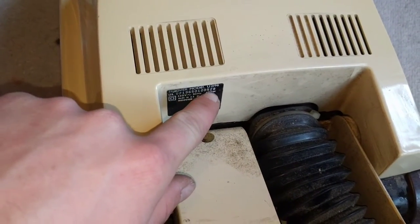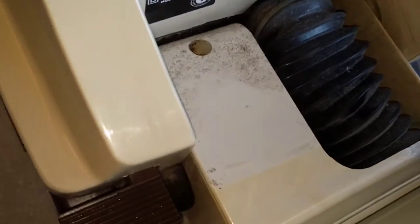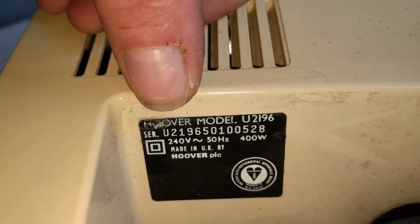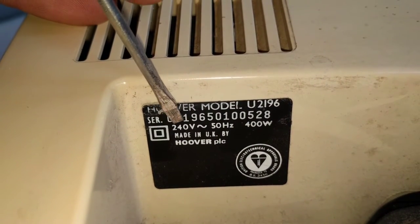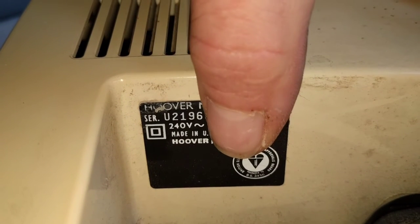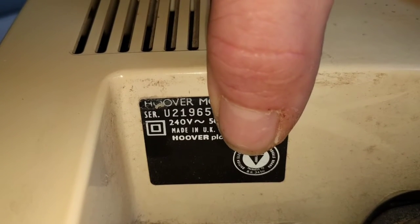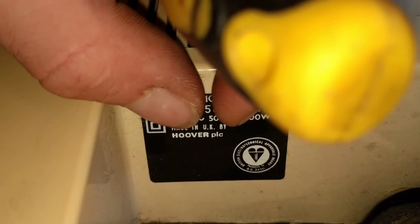We have a U2196. Let me take you out with the tripod - there we go. This is how you date these sort of serials. U2196 - so that is the model number. Then the next one is the year, so: 5, 1985. You have to know the decade, or have a good guess at the decade at least.